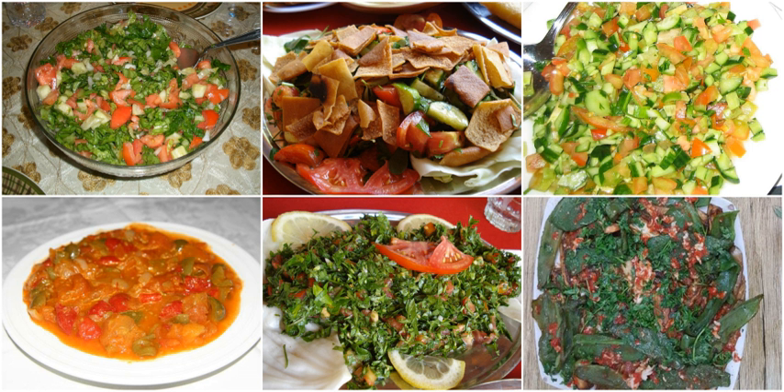Arabic salads are not very complex and are not difficult to prepare. Most Arabic salads such as the tabouli are uncooked. Tabouli is one of the most popular salads in Arab cuisine.